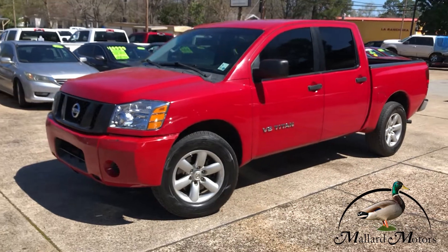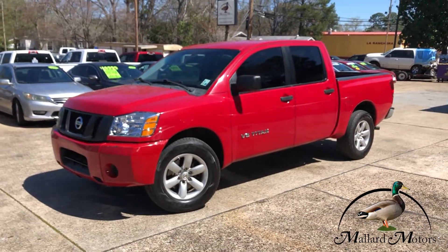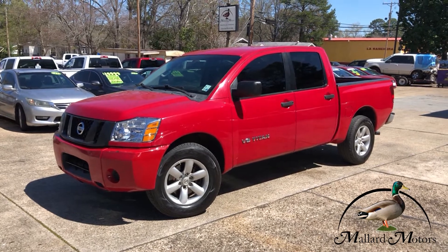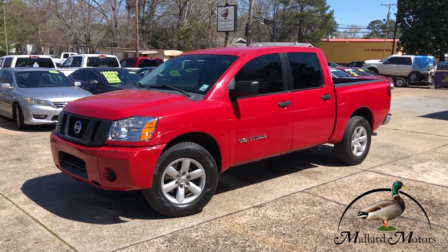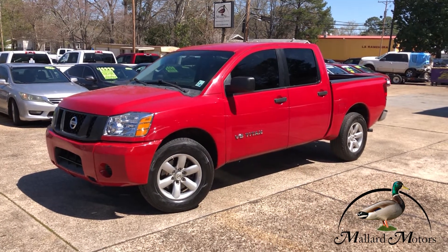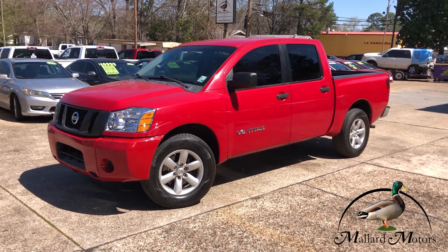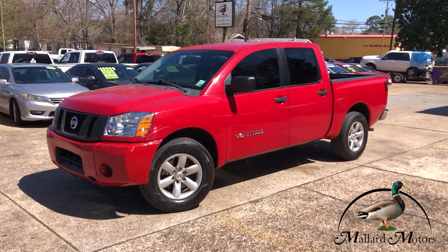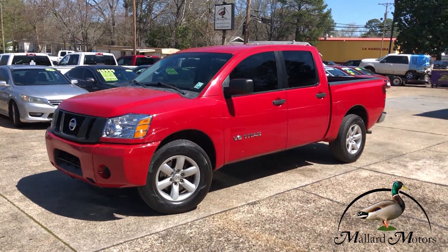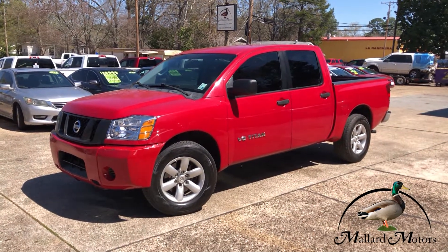Circling back to our referral program — to earn the $200 in cash, give me a call beforehand and let me know who you are and who you're referring to us. When they purchase a vehicle priced over $4,000, we'll get you a $200 check just for sending us some business. If you got any questions about how that works or any questions about this truck, you can give me a call at 870-639-9200.